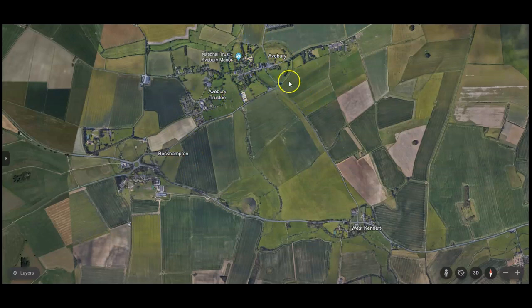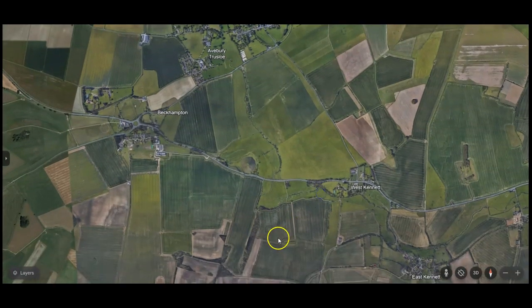You can see Avebury here, with the Beckhampton Stone Avenue conduit system leading off in this direction toward this field over here, and the West Kennet Avenue stone conduit system leading down in this direction. Remember this critical detail: there are two stone channels emanating from this immense stone circle system. Here is the Kennet River running alongside Silbury Hill and on up toward Avebury. And in just a moment, I will show you exactly how this river was diverted to flood the external reservoirs. Here, at the bottom, is the location of West Kennet Long Barrow.